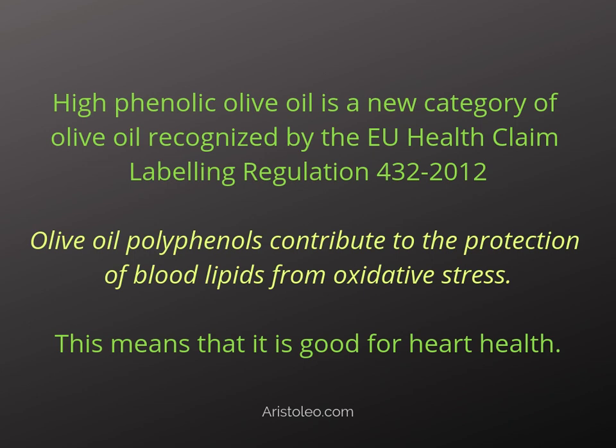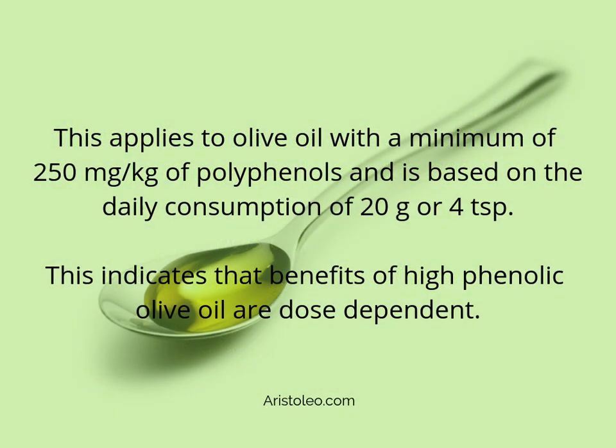Olive oil polyphenols contribute to the protection of blood lipids from oxidative stress, which means it is good for heart health. This applies to olive oil with a minimum of 250 mg per kg of polyphenols, based on the daily consumption of 20 g or 4 teaspoons. This indicates that the benefits of high phenolic olive oil are dose-dependent.